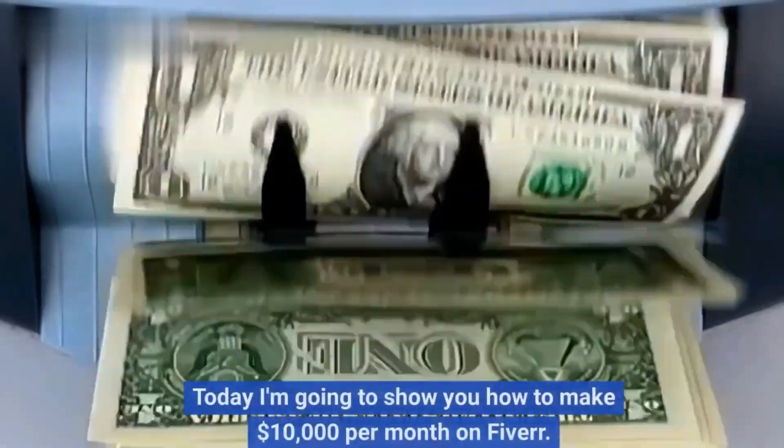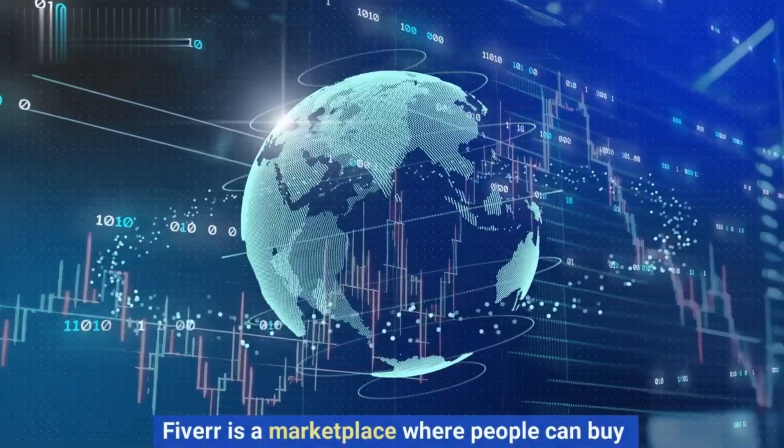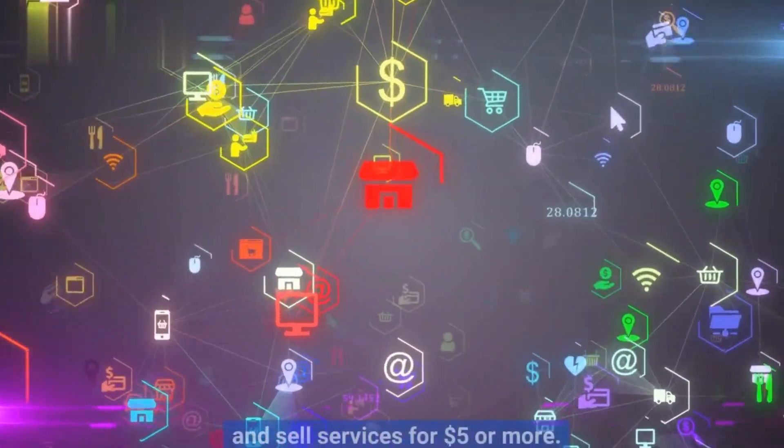Hey guys, it's Suman here, and today I'm going to show you how to make $10,000 per month on Fiverr. Fiverr is a marketplace where people can buy and sell services for $5 or more. It's a great platform for freelancers to start their own businesses and earn money online.